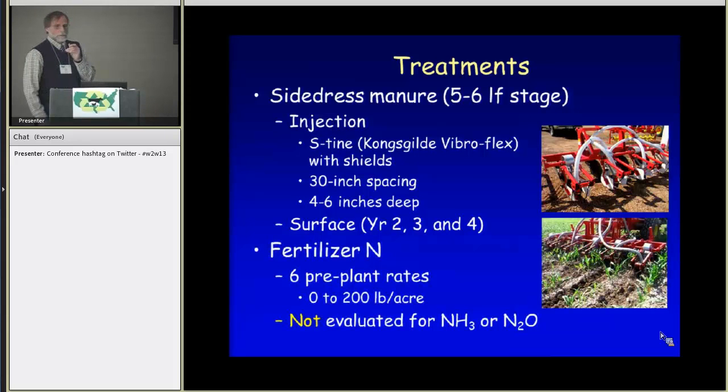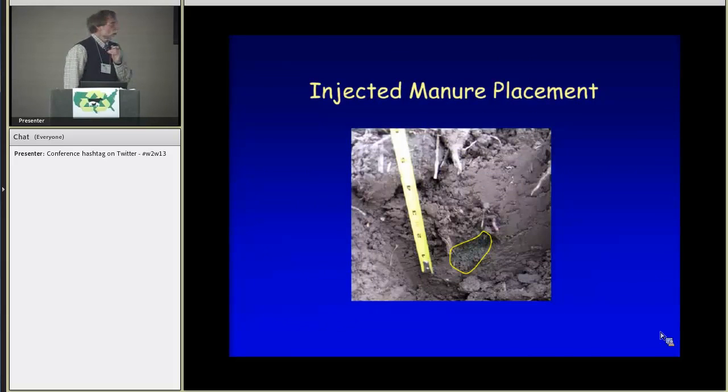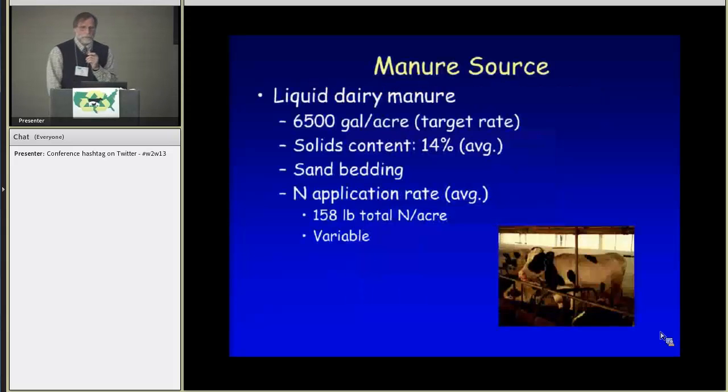Fertilizer nitrogen was applied at rates of 0 to 200 pounds per acre; this was used to evaluate the fertilizer equivalent value of the manure. Our manure source was liquid dairy manure with a target rate of 6,500 gallons per acre. Solids content averaged 14 percent, which is a little higher than typical due to sand bedding. Our application rate of nitrogen across the time period averaged just under 160 pounds of N per acre, varying somewhat by year and timing.